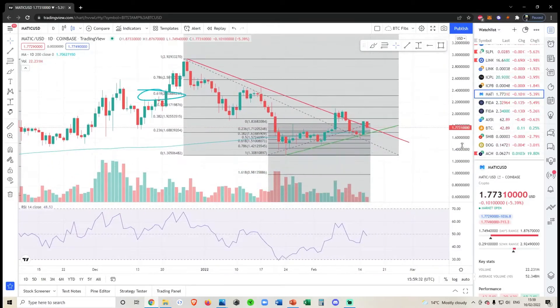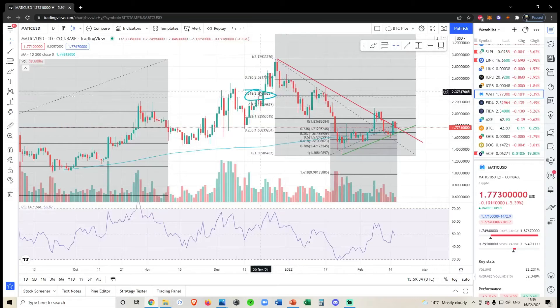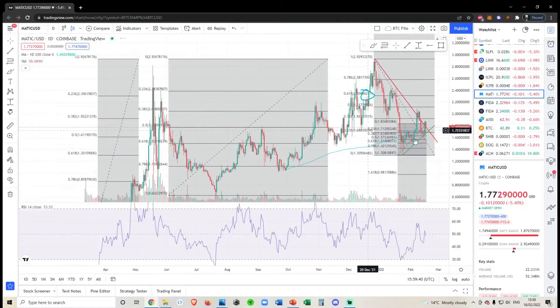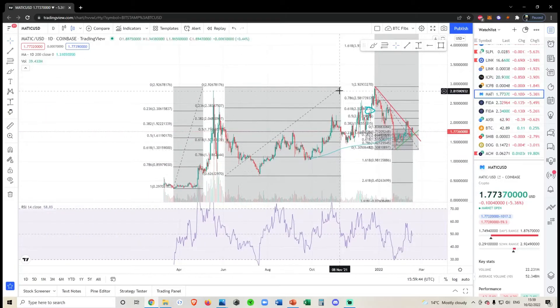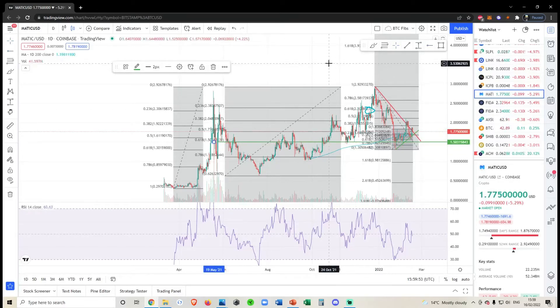On the macro term, if we look at this big dump, we are below the 0.618 and we are below the 0.5. All of the areas that I would like to see us above, we are currently below. If we step out to a slightly more macro Fibonacci, you can still see that we are technically above the 0.618 here, which is coming in at around about 150.